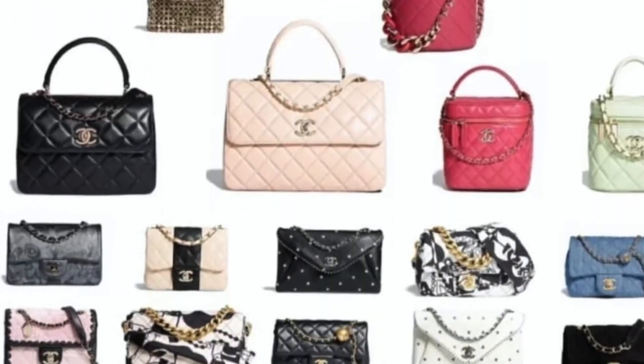I believe this one is 21S — it's going to have pearl bags, like these ones. Medium only, all pearl, no leather at all. I believe that's 21S. There are a lot of black bags for 21S. There are also some new design bags, like this one with the Chanel logo here — it looks like a tote bag.